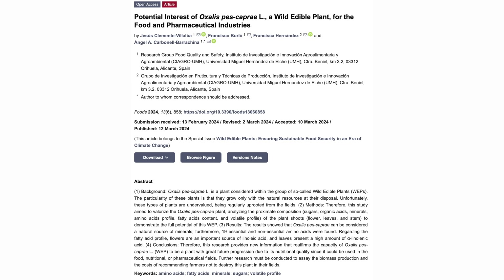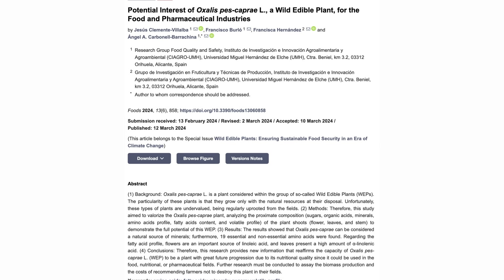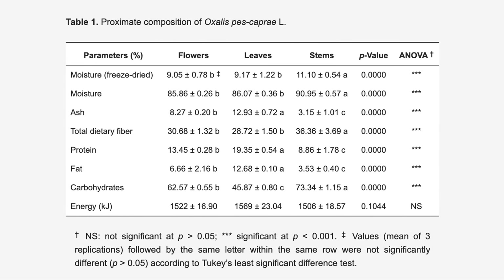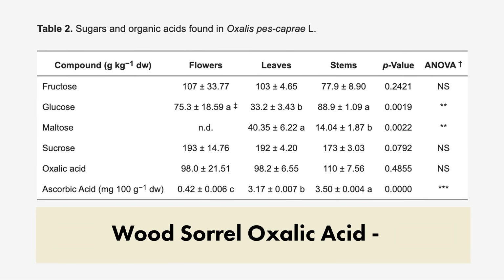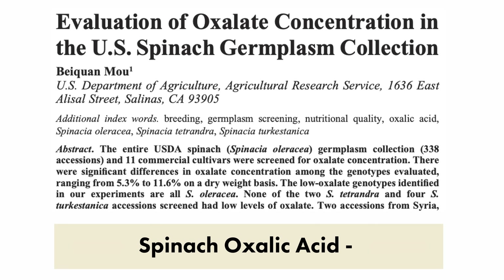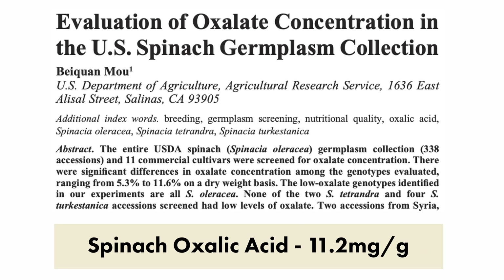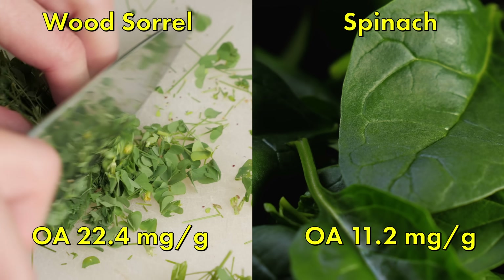Thankfully, in 2024, we get a well-designed study that gives us insight into the oxalic acid content in at least one species of wood sorrel. When we calculate everything out and make conversions from dry weight to fresh weight, we get that wood sorrel has an oxalic acid content of 22.42 milligrams per gram. So how does that compare to spinach? From this study, we get an average content in spinach of 11.2 milligrams per gram of oxalic acid. So it's almost exactly half of what is found in wood sorrel. I know that might seem like a lot — wood sorrel having double that of spinach — but after seeing this next part, you'll really understand that it isn't.